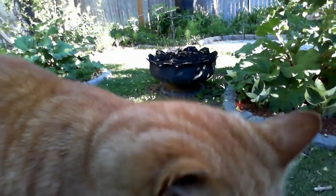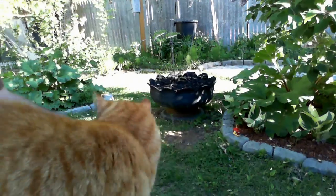He's the neighbor's cat, so we really don't have a name for it. Charlotte tried to give him a name. Pretty neat.